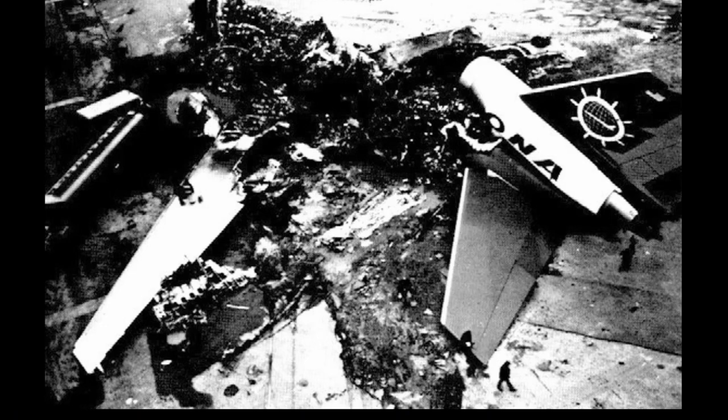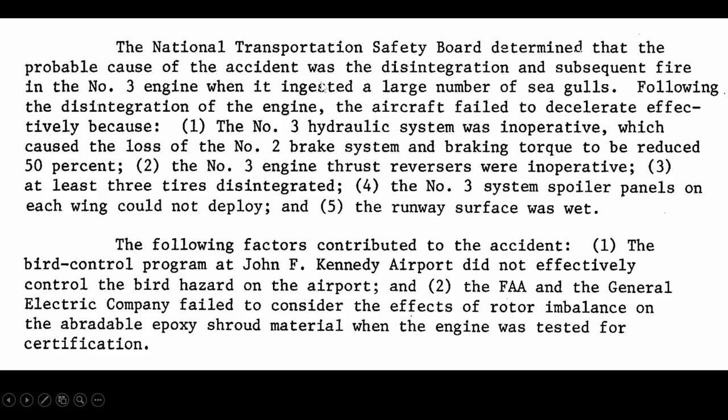Luckily there were no deaths on this one. The NTSB determined the probable cause was disintegration and subsequent fire in the number three engine after ingesting a large number of seagulls. Following the disintegration, the aircraft failed to decelerate because the hydraulic system was inoperative, causing loss of the number two brake system, thrust reverse reduced by 50 percent, the number three reverse thrusters were up, and at least three tires disintegrated.